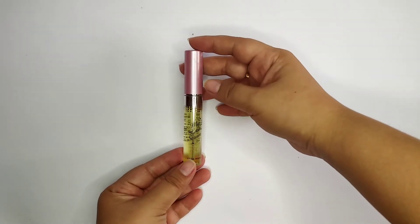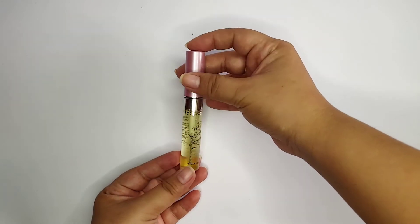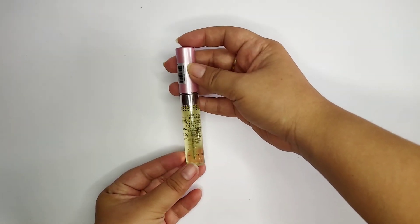Next product is from Etude House — ito ang kanilang My Lash Serum, an eyelash serum from Etude House that can help your eyelashes be fuller. Talagang nagfu-full siya, ganun.